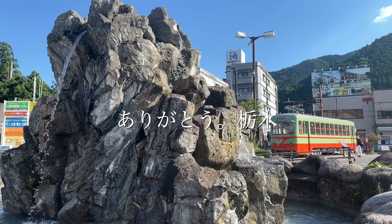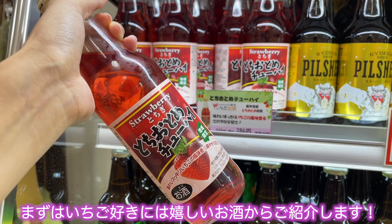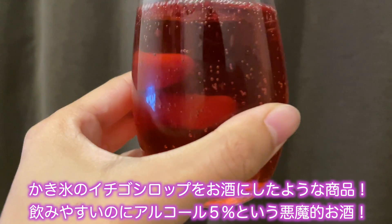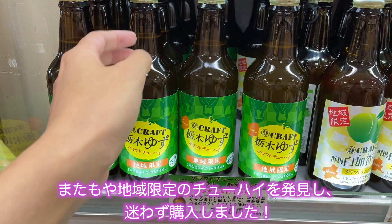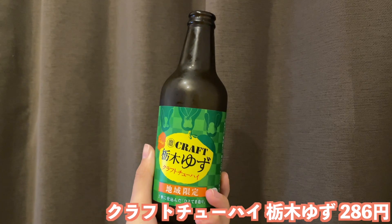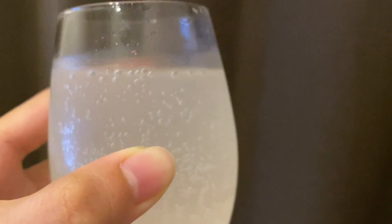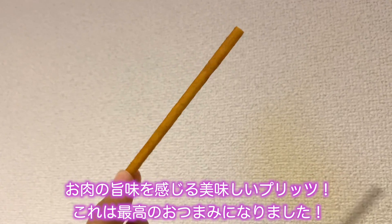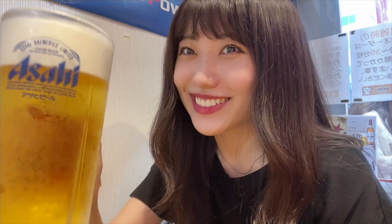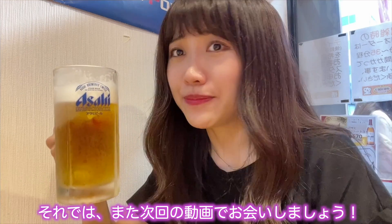日光も宇都宮も最高でした。お土産コーナー。まずはいちご好きには嬉しいお酒からご紹介します。とちおとめチューハイ286円。かき氷のいちごシロップをお酒にしたような商品で、飲みやすいのにアルコール5%という悪魔的なお酒。続いては地域限定のチューハイを発見し、迷わず購入。クラフトチューハイとちぎゆず286円。ゆずの果汁をしっかり感じられて美味しい。最後はとちぎ和牛ステーキ風プレッチェル。お肉の旨味を感じる美味しいプリッツで、最高のおつまみになりました。今回の動画はいかがでしたか？動画を見て栃木に行きたくなった方はぜひ高評価・チャンネル登録をお願いします。それではまた次回の動画でお会いしましょう。バイバーイ！